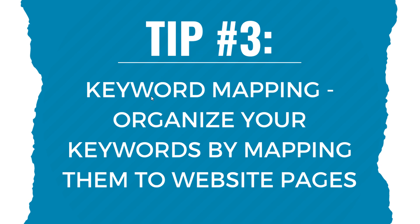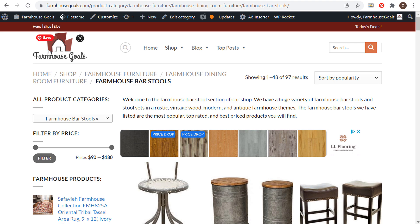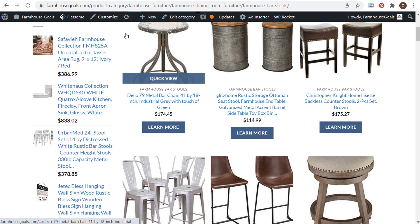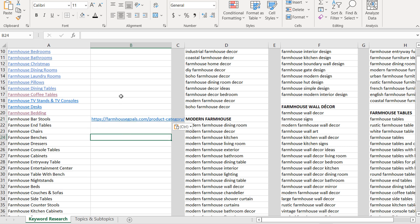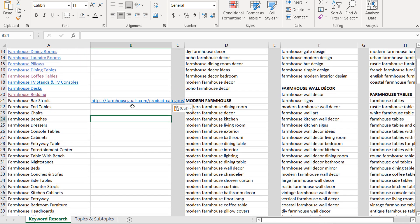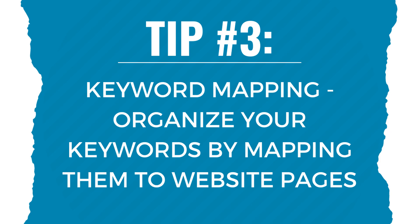Tip number three is keyword mapping — you can organize your keywords by mapping them to website pages. For example, for 'farmhouse barstools,' what is the page on my website targeting that keyword? You can come over to the farmhouse barstools page, copy that URL, and enter it in Microsoft Excel or Google Sheets. Do this for all keywords you're targeting, including long-tail variations like creating a separate URL for 'farmhouse kitchen wall decor' versus 'farmhouse wall decor.'